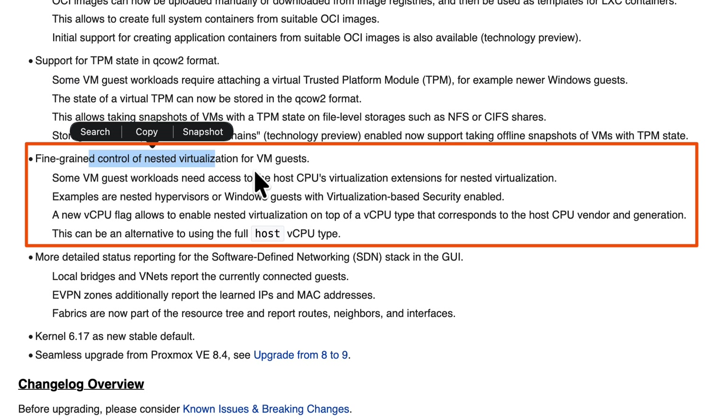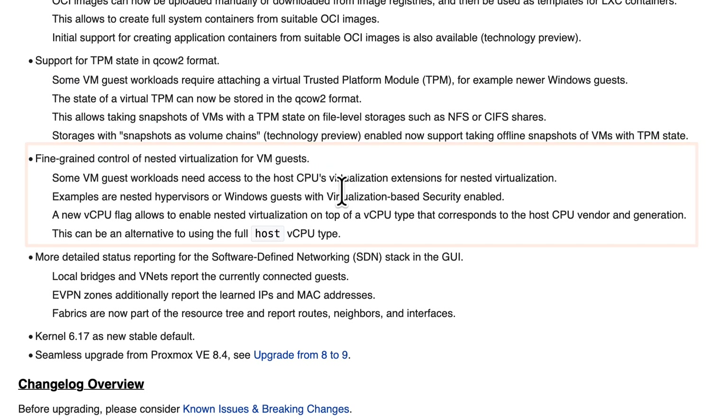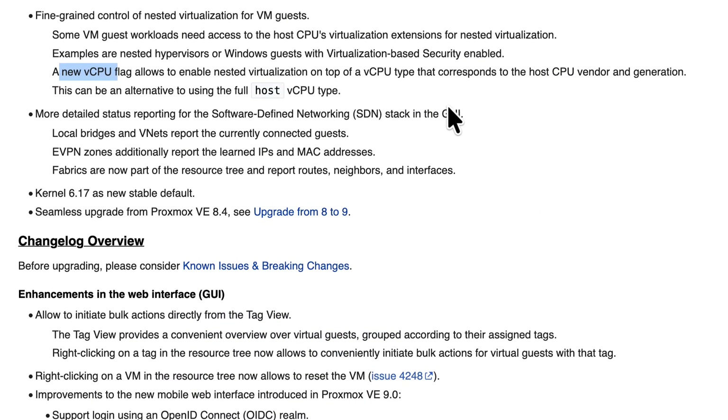Next, there's fine-grained control for nested virtualization for VMs. If you always use the host vCPU type for your processor, this doesn't change anything for you. But for those who choose a virtual CPU, you can now add a flag to allow nested virtualization. So people who can't use host vCPU — perhaps due to live migrations — can still enable the nested virtualization flag for their vCPU.